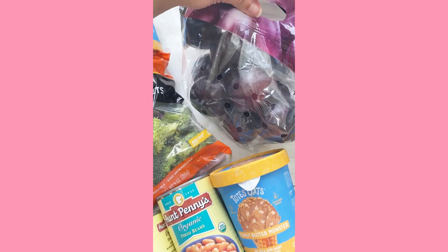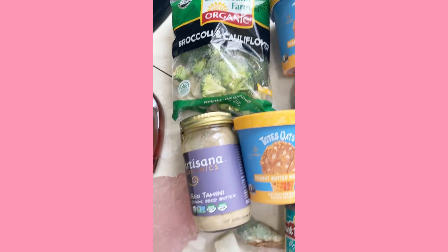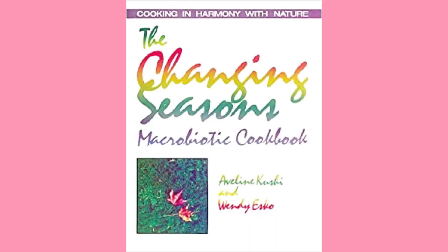Also I've been really getting into some cookbooks, specifically one by Avilene Kushi and Wendy Esco called the Changing Seasons Cookbook. I was up all night looking at the recipes and reading about springtime foods. If you guys don't know, I practice macrobiotics, which is a lifestyle that really relies on the support of your environment — eating in line with nature, eating in line with the seasons, eating what's local to you. I'm so happy it's the spring season and I'm really excited to try out some spring recipes.